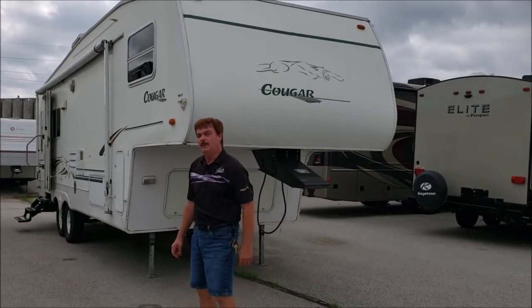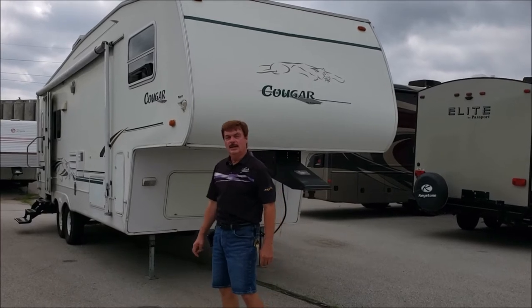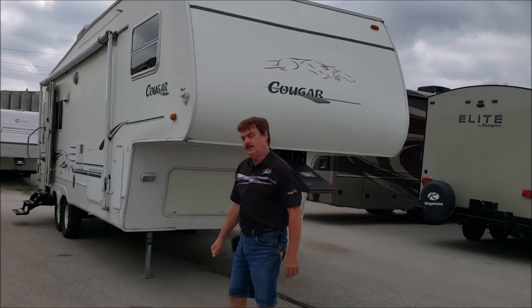We're in our $10,000 or under bracket. We've got this nice little 2001 Cougar, it's a 276 EFS. It's a one slider, very clean for its age.